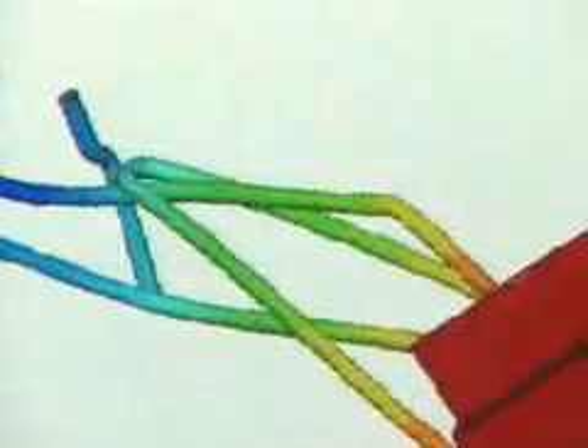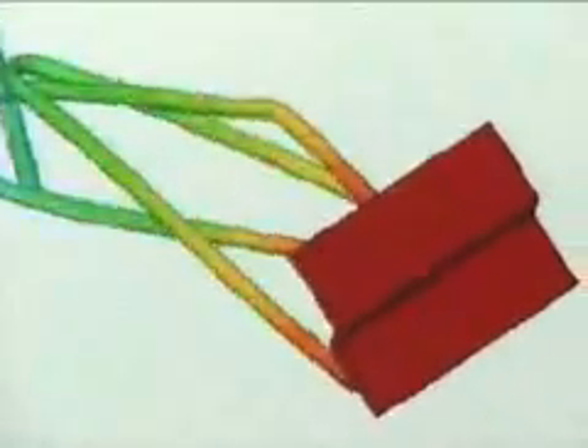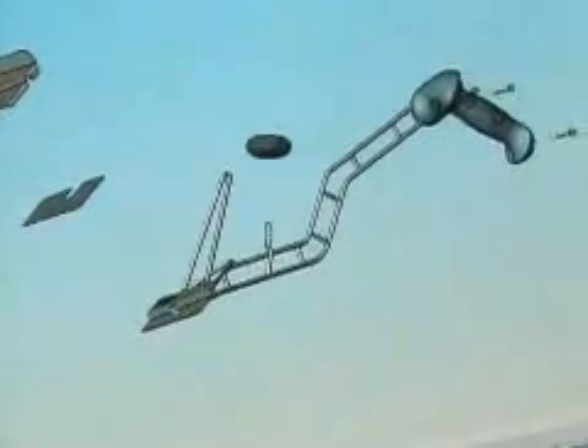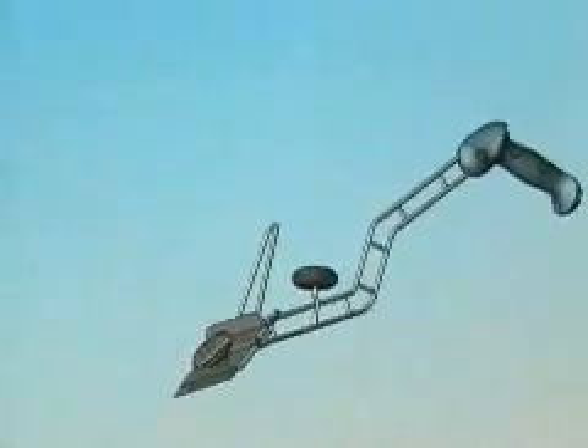We had to fit a blade sharpener that they had already bought that was for a completely different product and completely different geometries. We had to fit that, and of course fit around all of the grills that they have, which we have no control over. I used SOLIDWORKS to input all of those areas that I couldn't put my product — the envelope around my product that I could not violate — and that gave me my playground. I knew exactly where I could focus and what I could maneuver through.